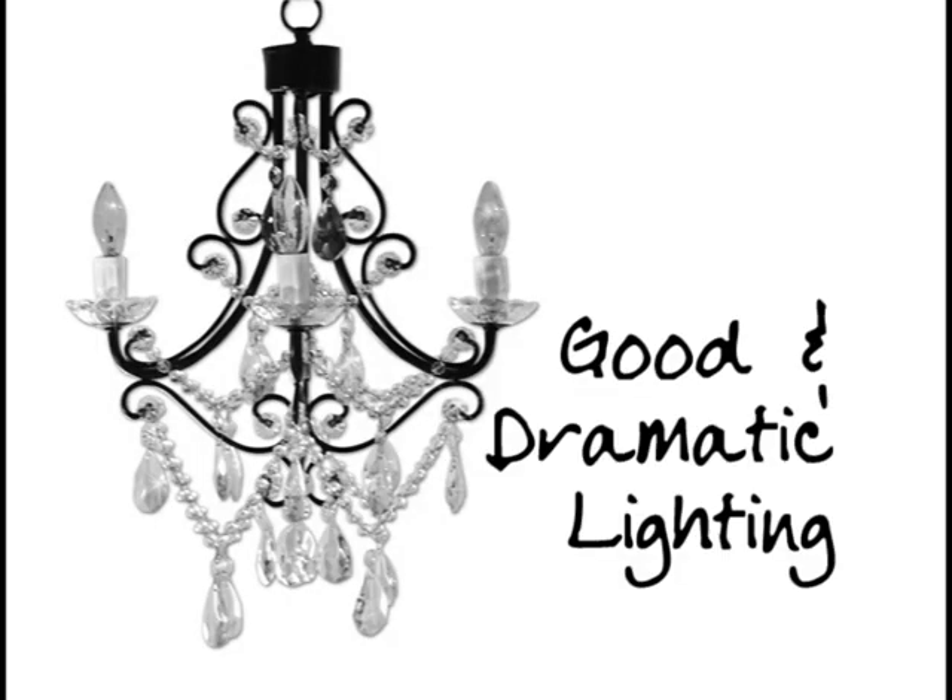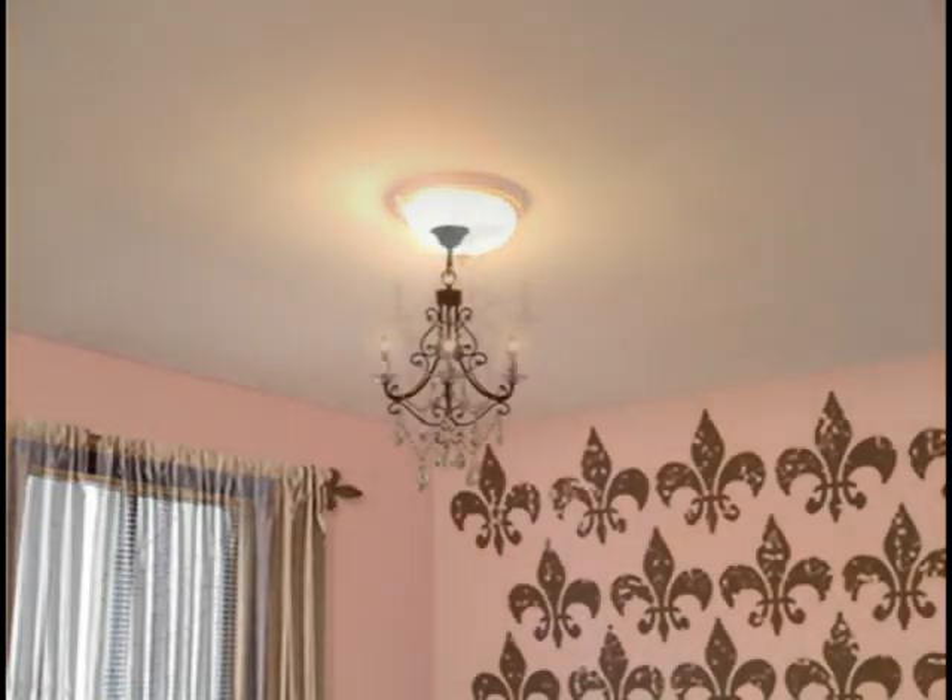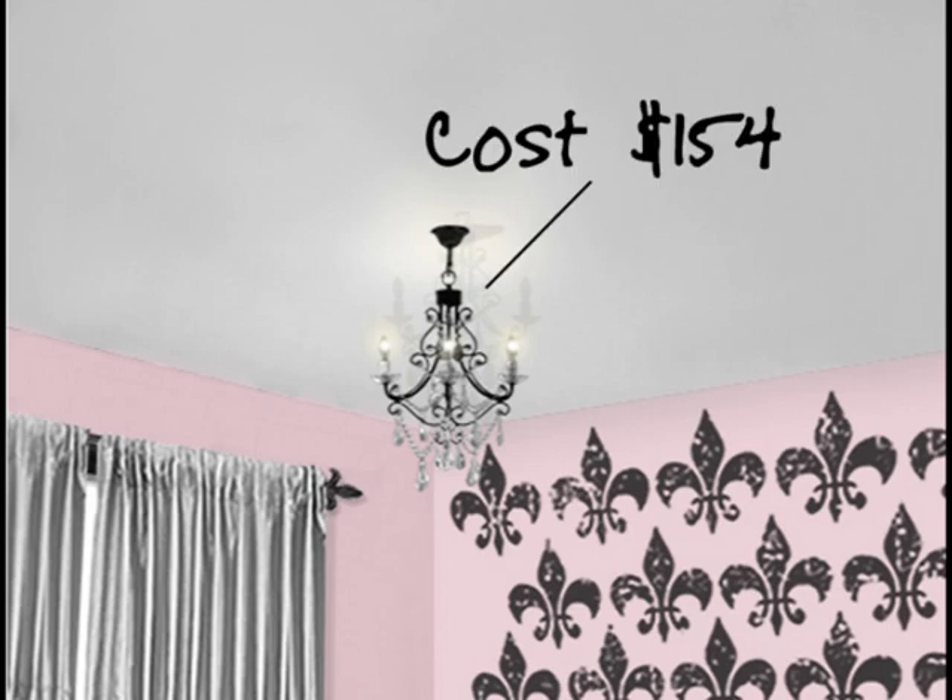All rooms need good and dramatic lighting, so we replaced the ceiling light with a super girly beaded chandelier. The cost of this was $154.